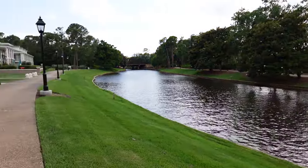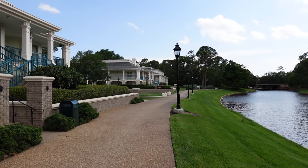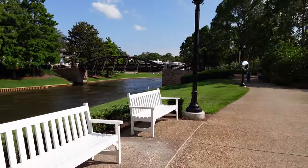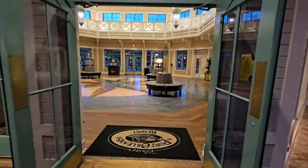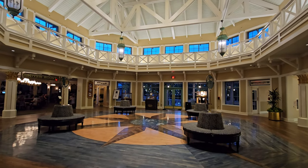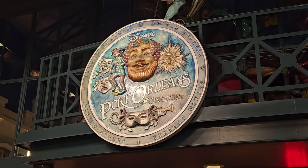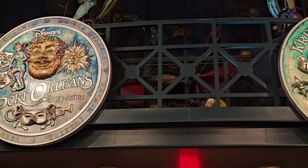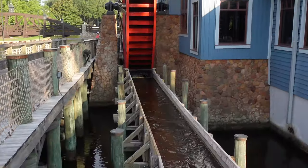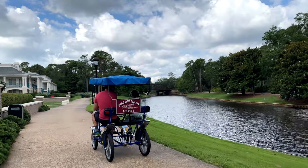Port Orleans is a moderately priced hotel at Walt Disney World. The resort is themed to resemble the Old South. This river represents the Mississippi River and the communities in the Old South along the Louisiana River. It's important to note that Port Orleans is two separate resorts: Port Orleans Riverside and Port Orleans French Quarter. They're sister resorts, right next to each other and walkable between the two, but they are separate resorts. Personally, I prefer the Riverside Resort just a little bit better — I like the theming, and it's a larger resort than French Quarter.